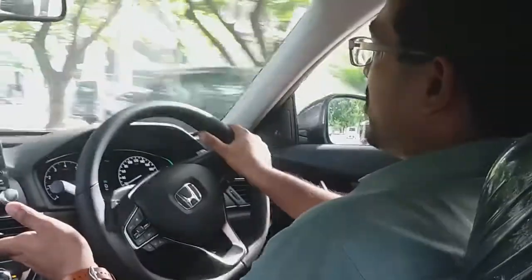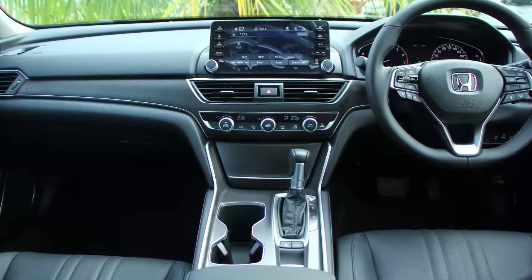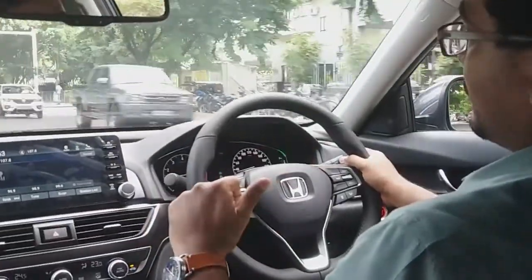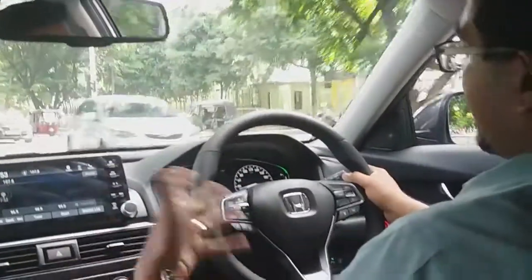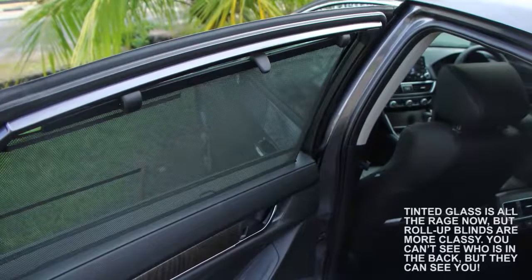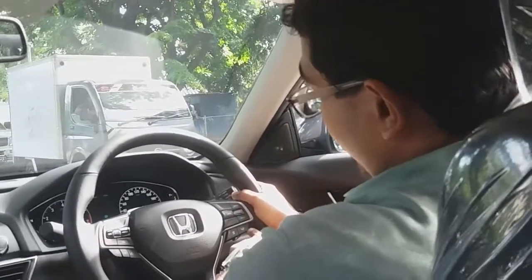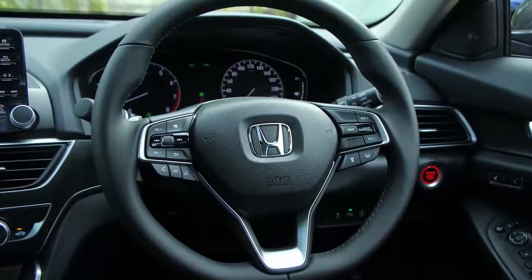In terms of tech, you've got dual zone climate control with AC vents at the rear, a full multimedia system with 10 speakers including a subwoofer, Android Auto, and Apple CarPlay. In terms of safety gear, you've got the full Honda Sensing kit, which includes automatic braking, adaptive cruise control, lane keeping, and park assist.